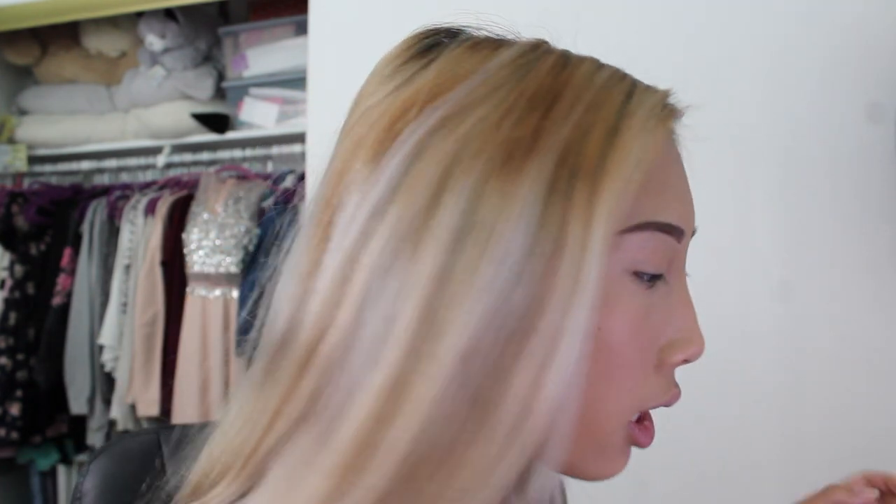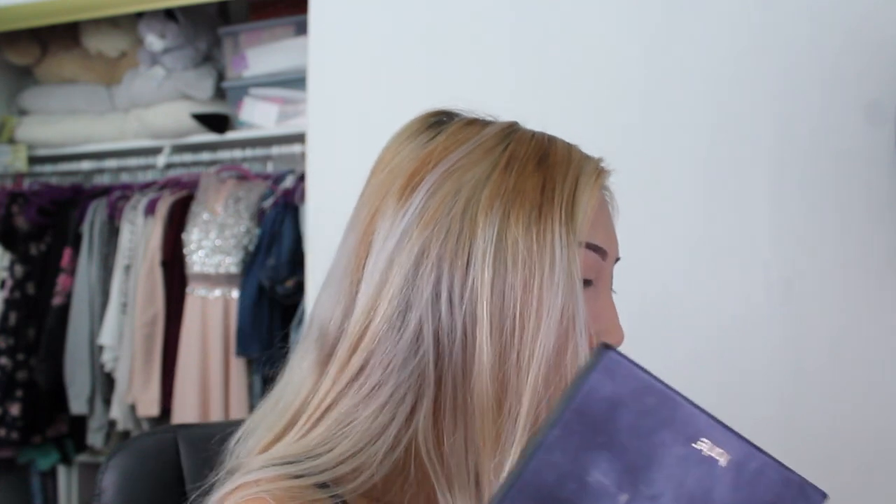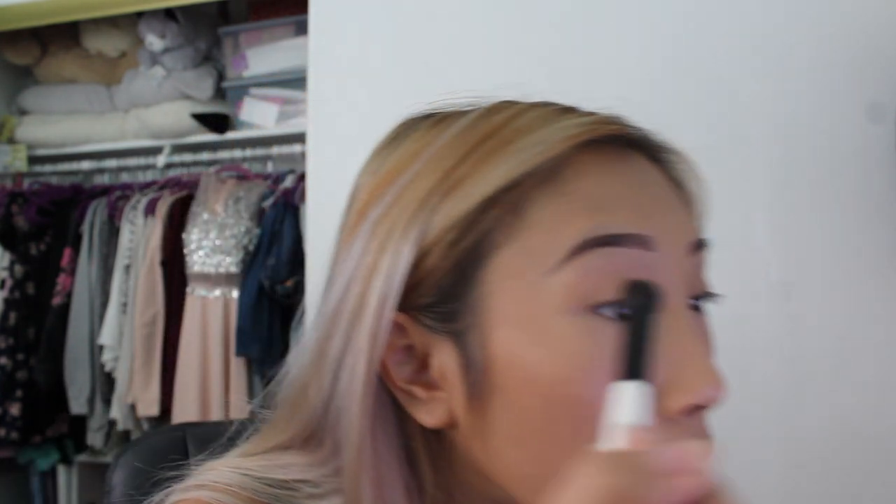Sorry for the background noise — I am contouring my face. Now let's do my eyeshadow. I'm grabbing my Tarte Pro palette — it's so dirty, sorry. I use it often. I'll be using the bold color and putting it above my crease.